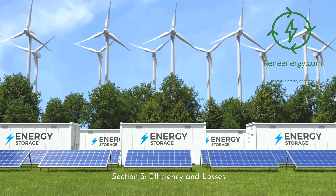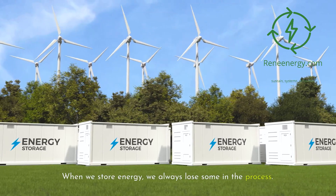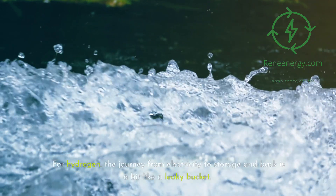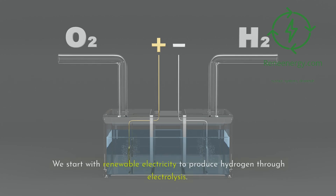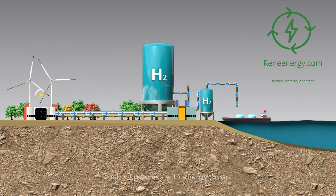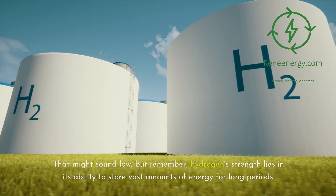Section 3: Efficiency and Losses. Let's get into the nitty-gritty of efficiency. When we store energy, we always lose some in the process. For hydrogen, the journey from electricity to storage and back is a bit like a leaky bucket. We start with renewable electricity to produce hydrogen through electrolysis, then compress or liquefy it for storage, and finally convert it back to electricity in fuel cells. Each step comes with energy losses. The roundtrip efficiency — the percentage of energy we get back compared to what we put in — typically ranges from 30% to 40%.